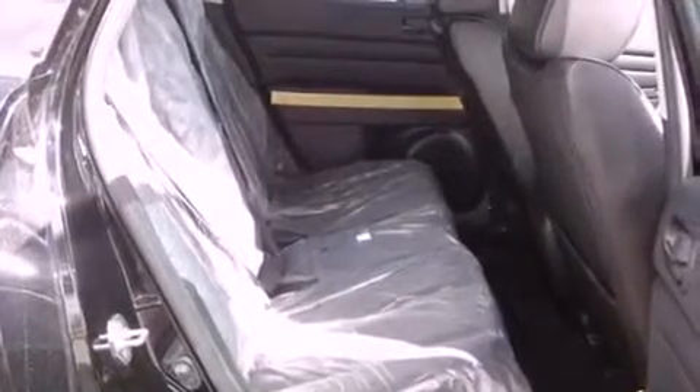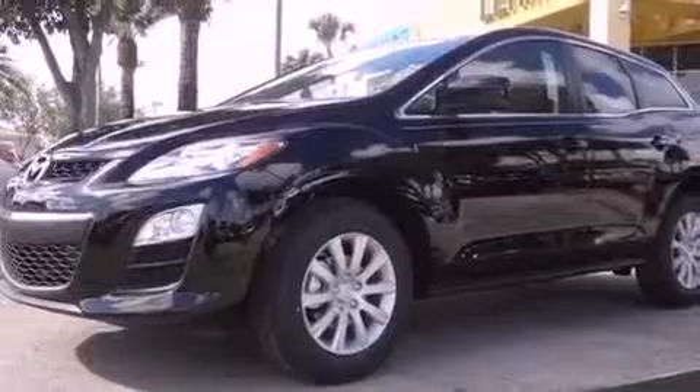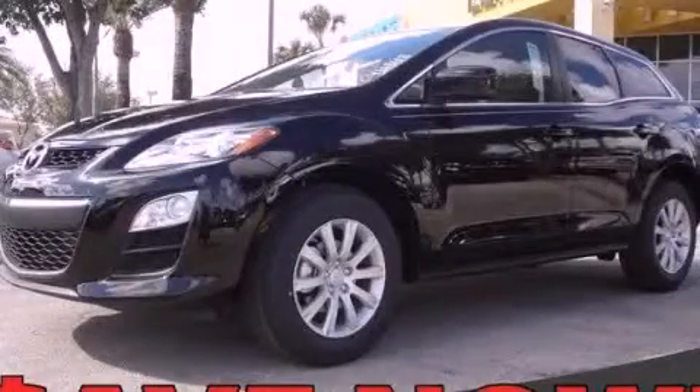With an EPA estimated rating of 27 miles per gallon on the highway, fuel efficiency does not take a back seat. This automobile won't last long at this price. Call and arrange a test drive now. Thank you.